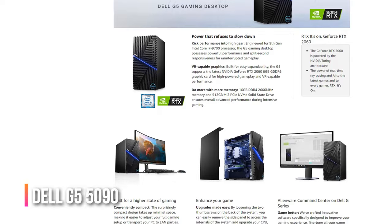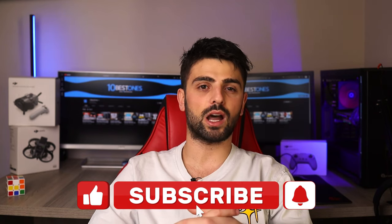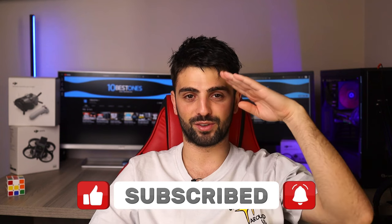Well, that's a wrap! If you enjoyed what you saw, make sure to hit the like and subscribe buttons so you don't miss out on more awesome content in the future. Thank you for tuning in — until next time, peace out!